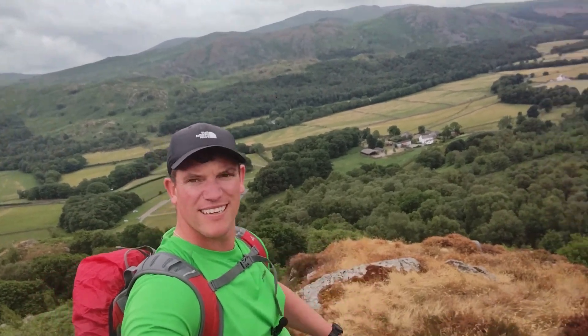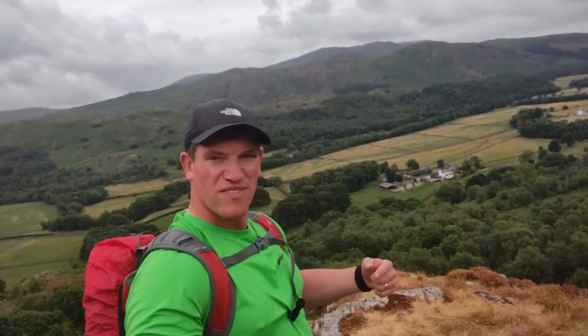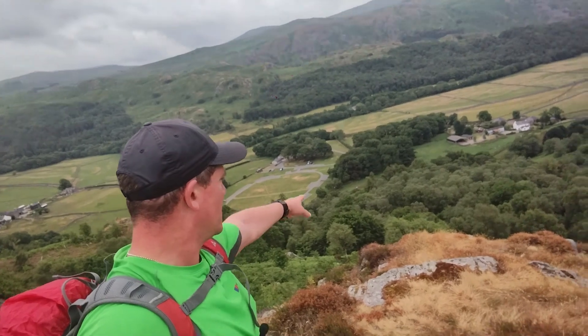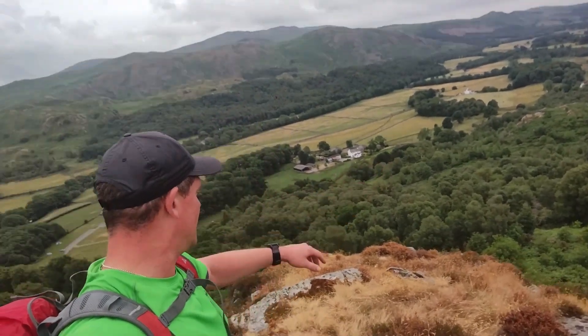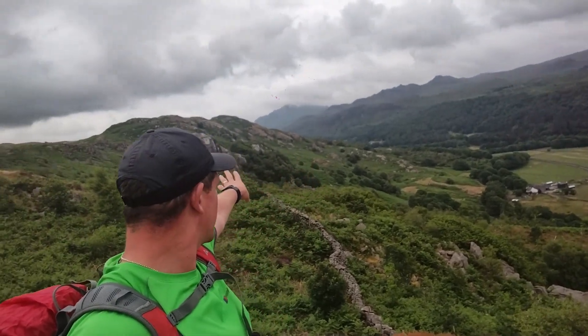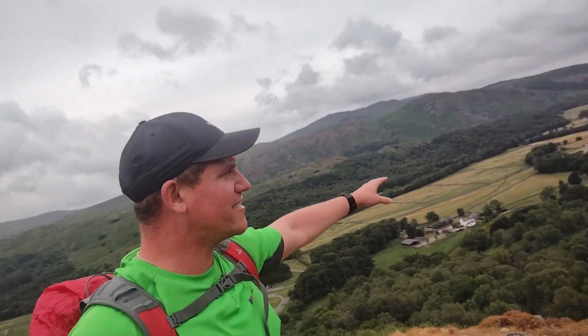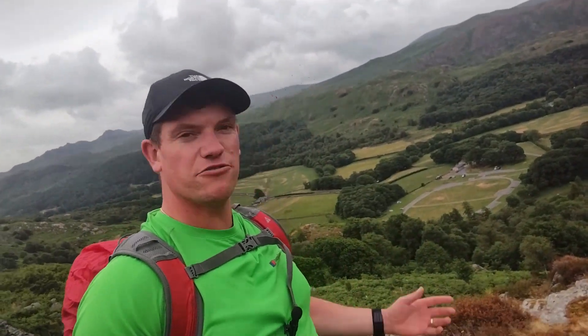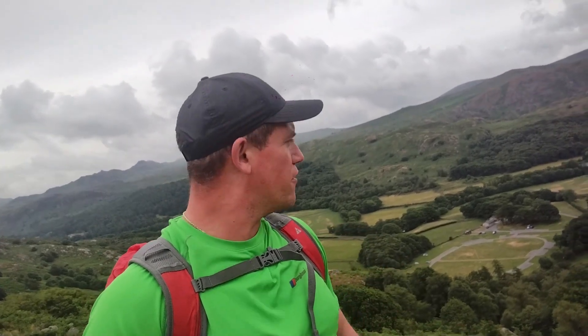We're now at the top of the first hill heading towards a place called Mitterdale. Straight down from us is the campsite, there's a farm we passed over there. To the left is where Scafell is, and to the right you can see the sea. What a fantastic view! The rain stopped now - walking up was like a greenhouse so jacket's off, sweating straight away.